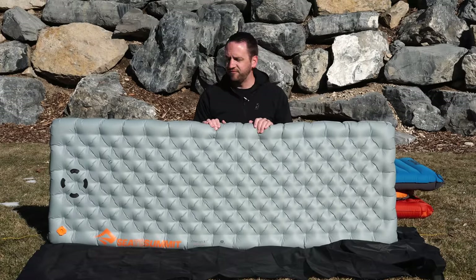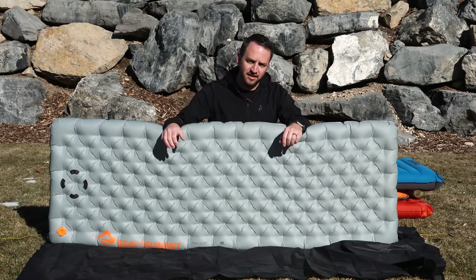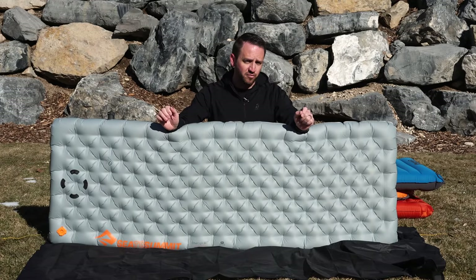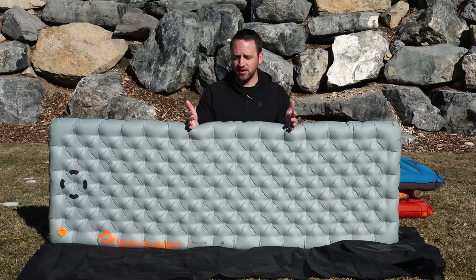The next pad I want to talk about is a fan favorite, and what I deemed as the king of sleeping pads last year. This is the Sea to Summit Etherlite XT. This is arguably, for me, the most comfortable pad that I've ever slept on. There are aspects to it that make it not as awesome, and it can be a little noisy.